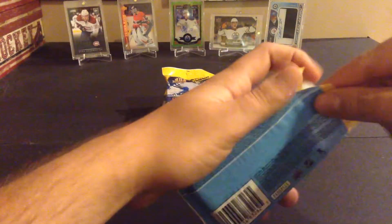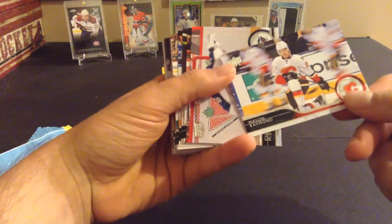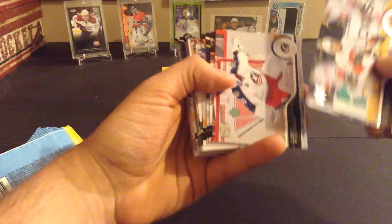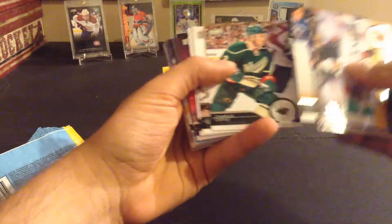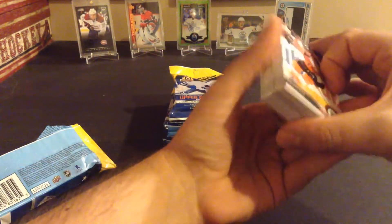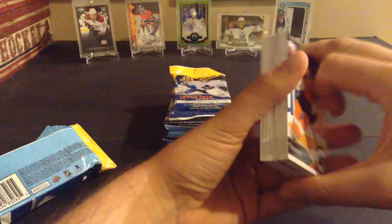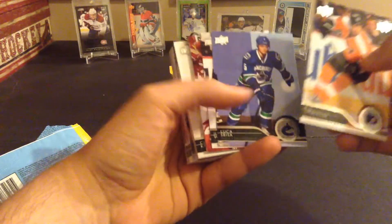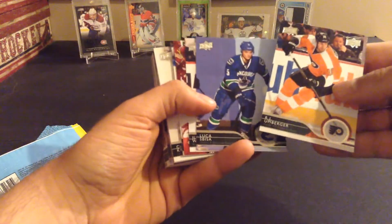Now back to the packs. You can't get jerseys and stuff like that in here, but it's supposed to be the same odds as regular cards. That's a very strange picture of Mason Raymond — blurry guys in the background. Curtis McElhinney, Backstrom, Bergeron, Letang. I think we do have a Young Gun. These are all loose packs, so your Young Guns are 1-in-4, but I could get more or less depending — well, it's just random. Umberger.